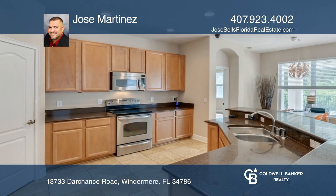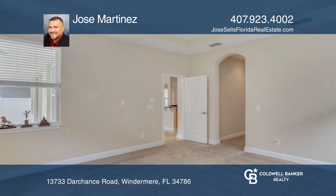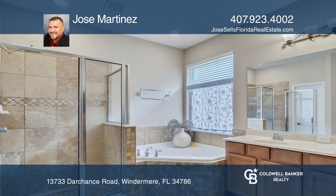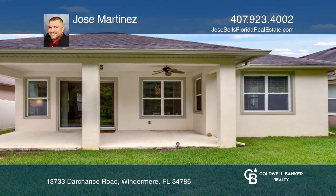The home has a private preserve in the back and the perfect front patio to enjoy morning coffee. You'll love the breakfast area and open concept kitchen with stainless appliances. The home features a newer AC system and comes with a one-year home warranty.